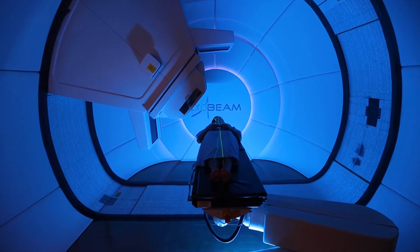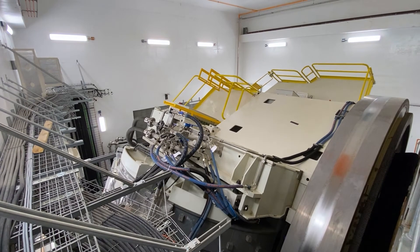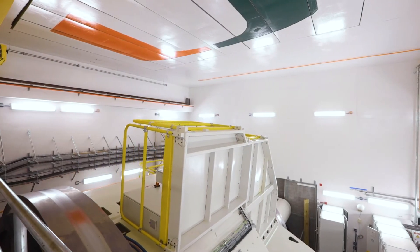That energy damages the DNA of the cancer cells and is delivered by a rotating gantry. You see the shiny machine behind me? This is the single most important new piece of equipment that we have put on the Sylvester campus in order to treat our patients.